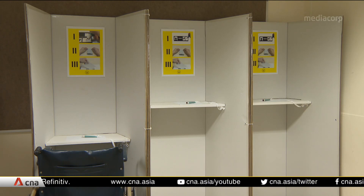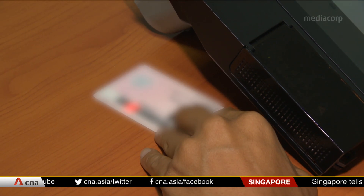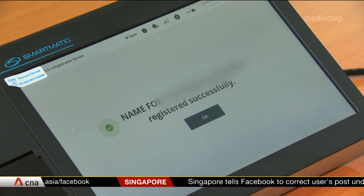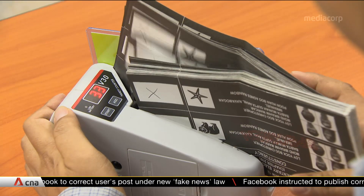The booths are used just once, so storage costs are reduced. On polling day, voters will be registered electronically — this is much faster than the previous practice of manually checking their NRIC numbers against the electoral roll. And when the time comes to count the ballot papers, these machines will speed up the process.